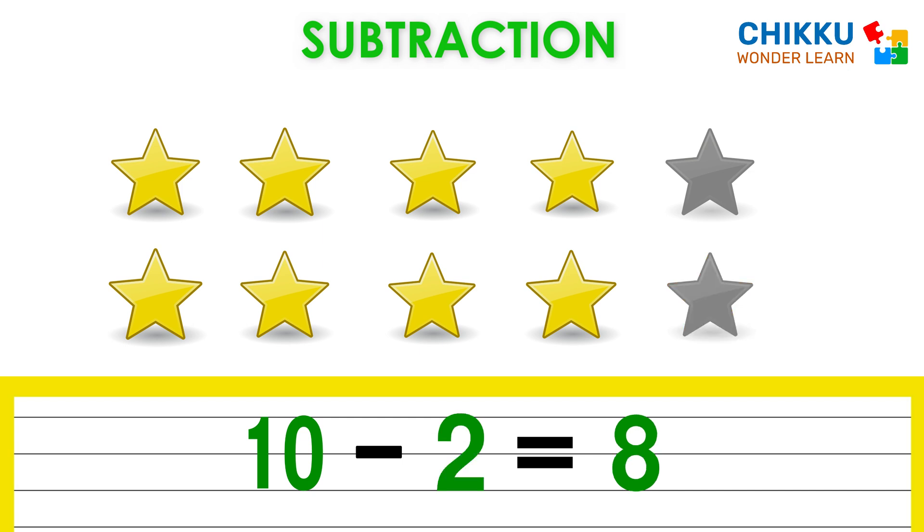Now let's take one more star. Now can you tell me how many stars are there? Very nice. There are eight stars. Which means ten minus two equal to eight.